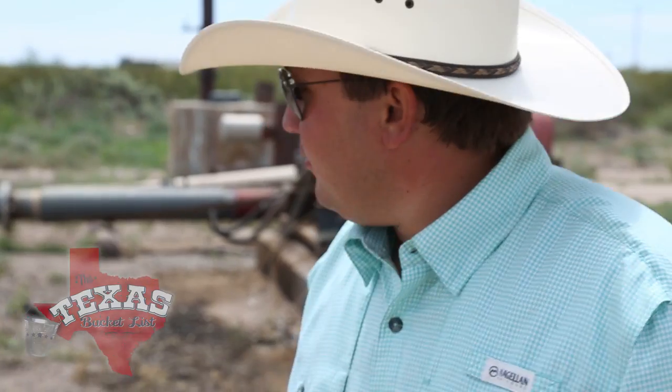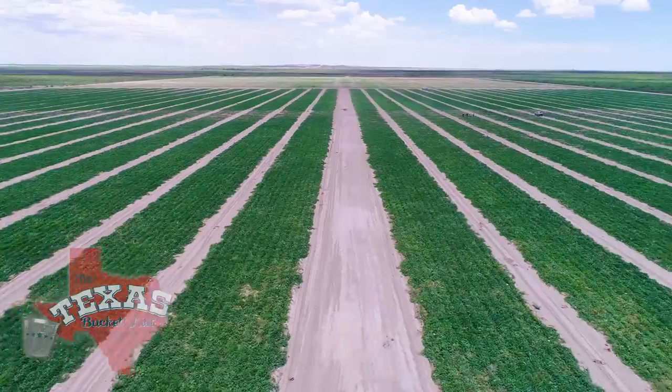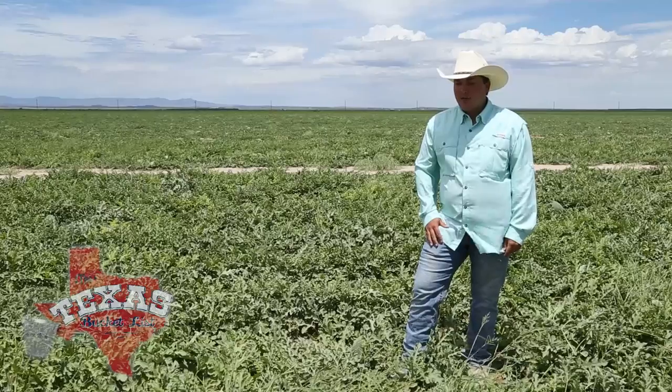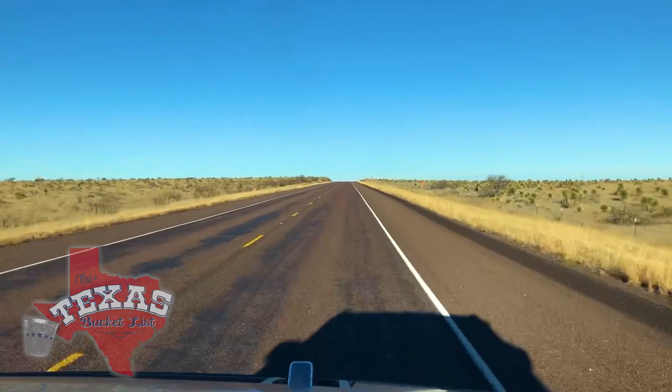Luke Brown is a fourth generation watermelon farmer. Everybody in Texas has their own story about a watermelon, and this is mine. Since 2010 he's made melon magic on these 800 acres right off Interstate 10, pretty much in the middle of nowhere. It's a long ways to get anything — Midland Odessa is over 100 miles, Fort Stockton is 50 miles, Pecos is 40 miles. And when you get to those places you still don't have a lot of options.